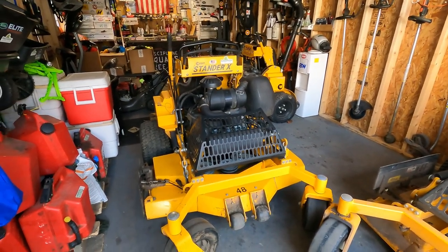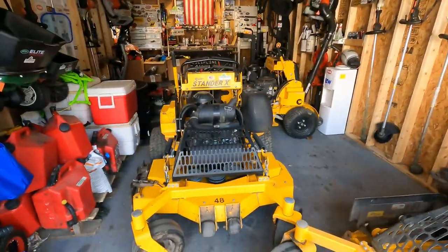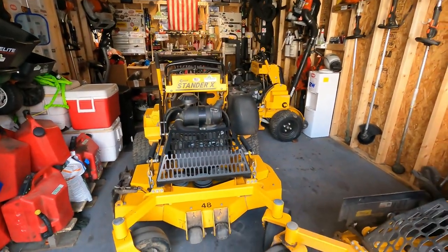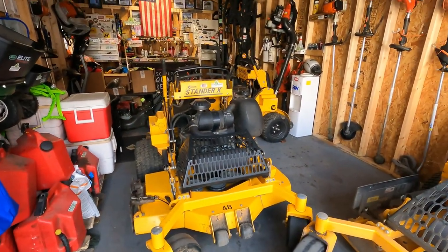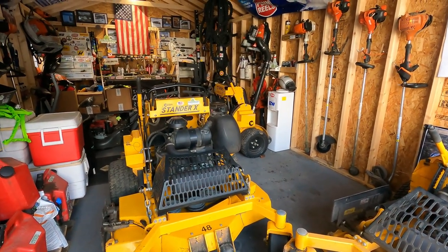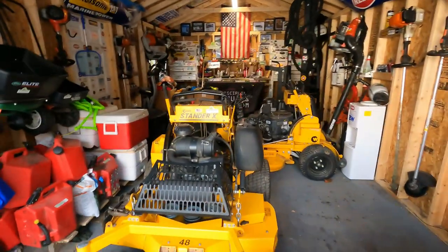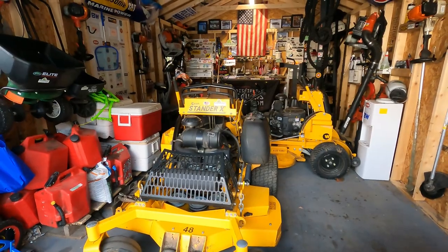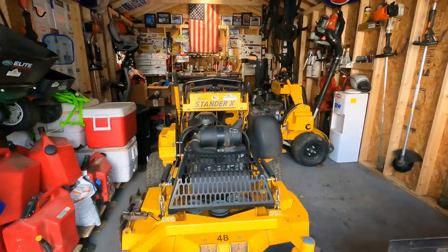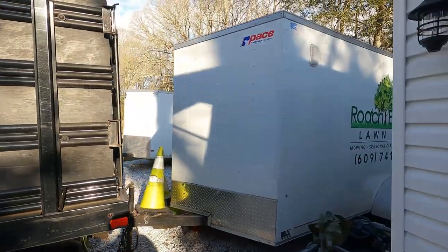Besides that, this has been an amazing mower. It was one of the first mowers we bought — back in 2016 I bought my first brand new belt-driven pull-cord walk-behind, and ever since then we went up from there with the Stander X. As you can tell, we have two Standers and an Intensity back there, and the others are out in the mowing and snow trailer.